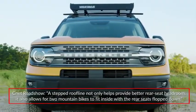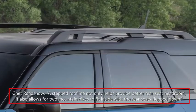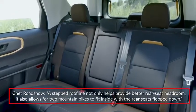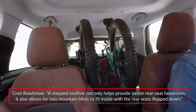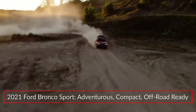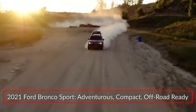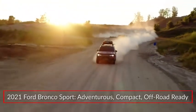CNET Roadshow highlighted the versatility of the new Bronco Sport, saying a stepped roofline not only helps provide better rear seat headroom, it also allows for two mountain bikes to fit inside with the rear seats folded down. The 2021 Bronco Sport expands the Bronco family and its off-road-ready heritage to the popular compact SUV arena.